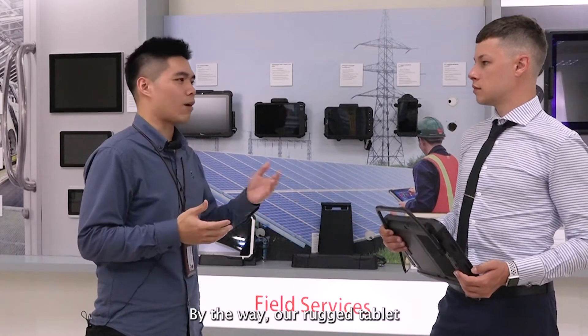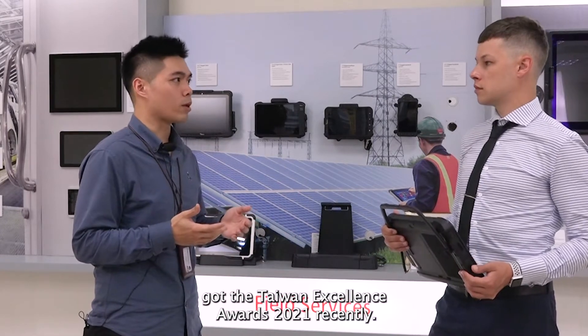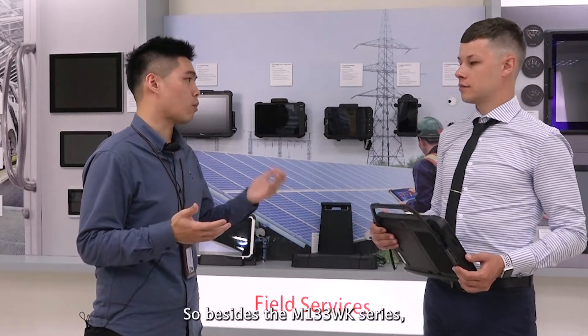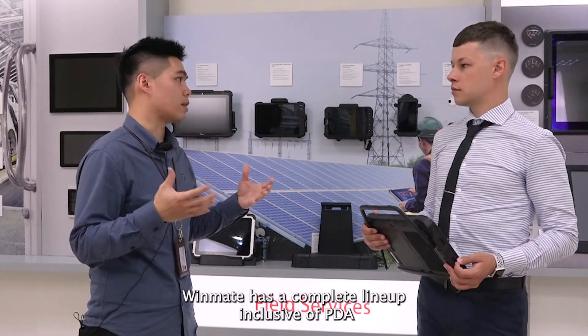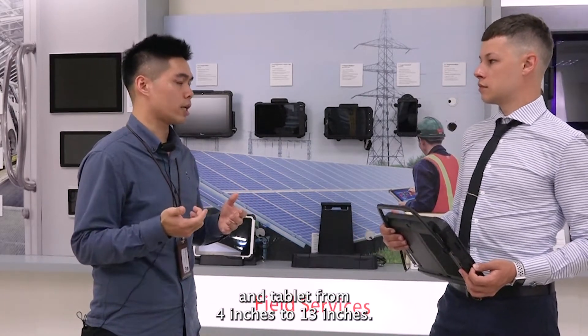By the way, our rugged tablet recently received the Taiwan Excellence Award 2021. Besides the M133WK series, we have a complete lineup inclusive of PDAs and tablets from 4 inches to 13 inches.